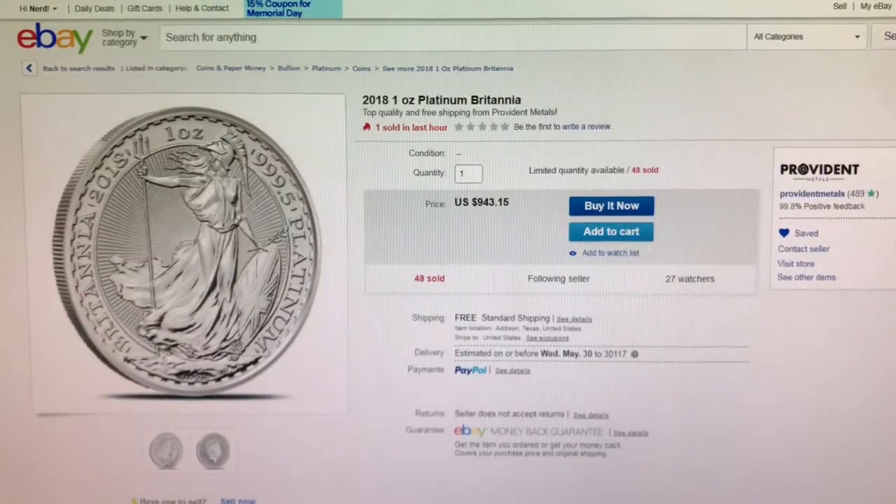Next is from Provident on eBay. This is a 2018 one-ounce Platinum Britannia for $34.15 over spot.